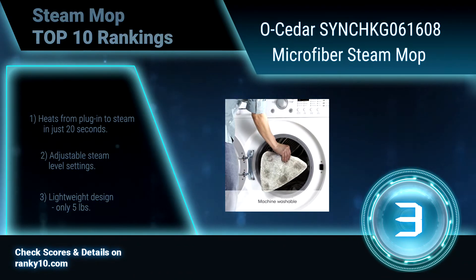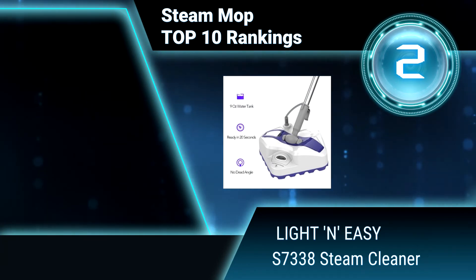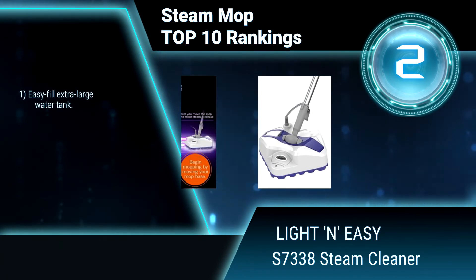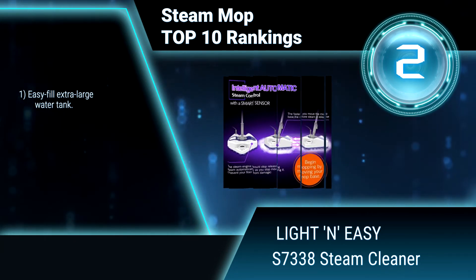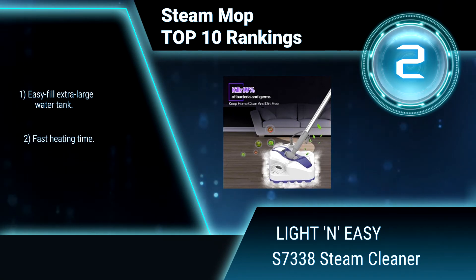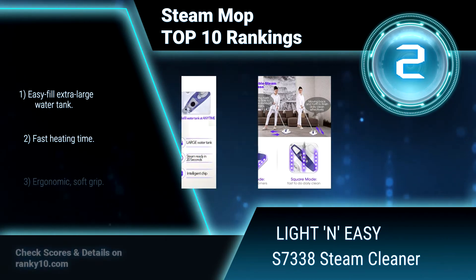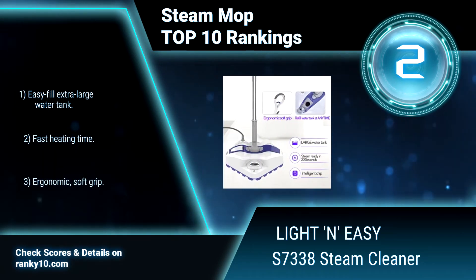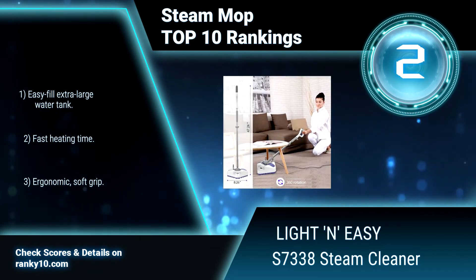Ranking number 3: Light and Easy S7338 Steam Cleaner. The Light and Easy S7338 Steam Cleaner features a smart sensor to automatically release the right amount of steam at the best temperature for your floor type. The design ensures rapid, uniform cleaning for your floor. Easy-fill extra-large water tank. Fast heating time. Ergonomic, soft grip.